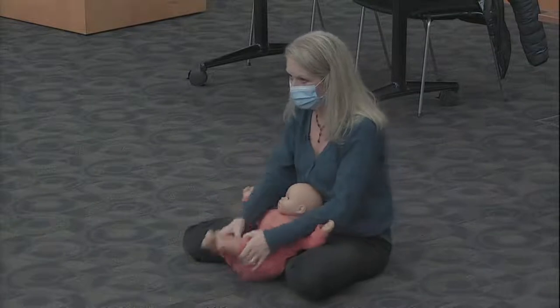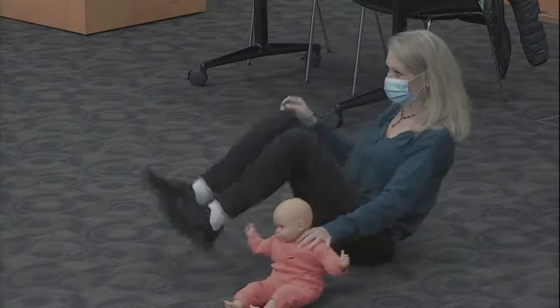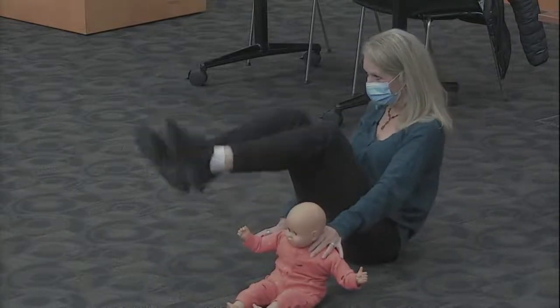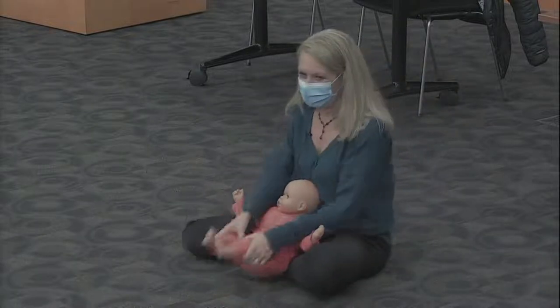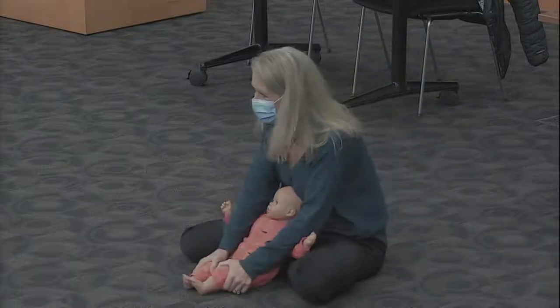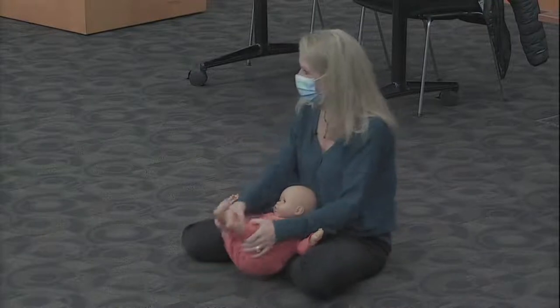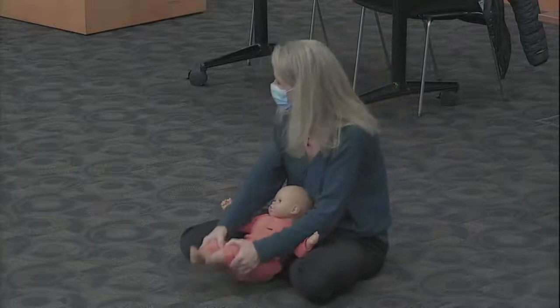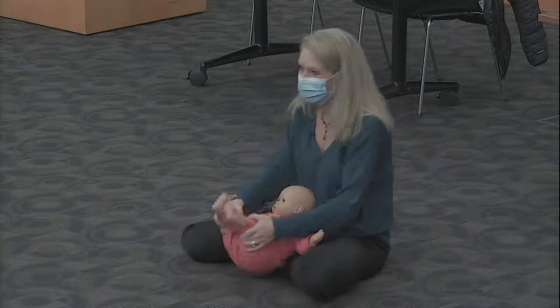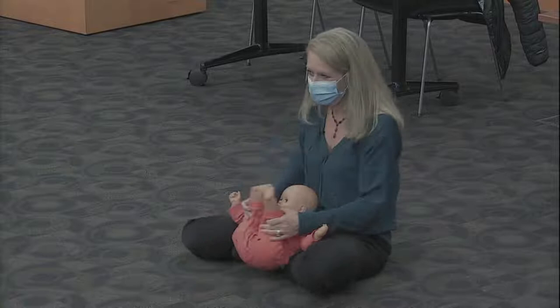Now we can lift our legs up. If you're a big kid, you can lift your legs — it's good exercise for your tummy. We'll help the little ones. If you're happy and you know it, lift your legs. If you're happy and you know it, lift your legs. If you're happy and you know it, then your face will surely show it. If you're happy and you know it, raise your legs.